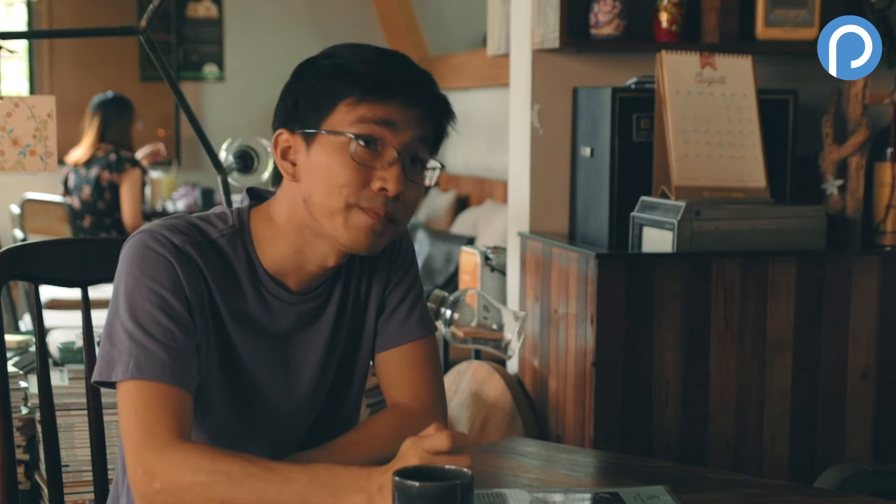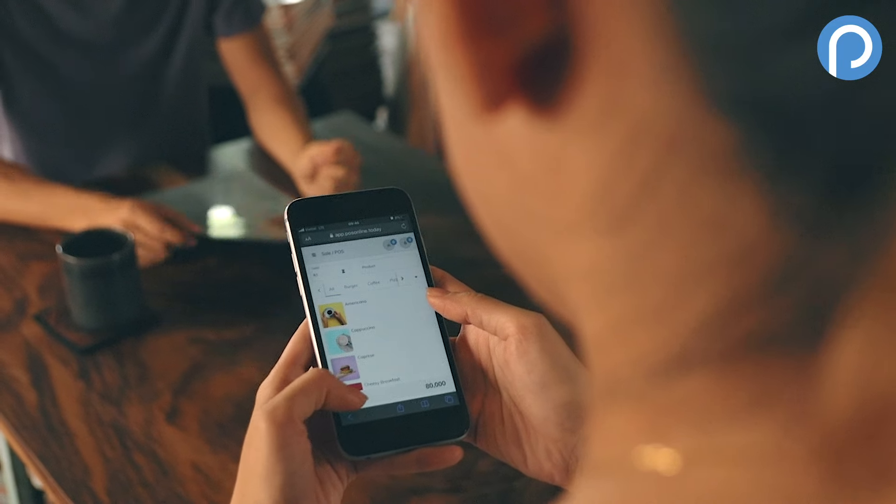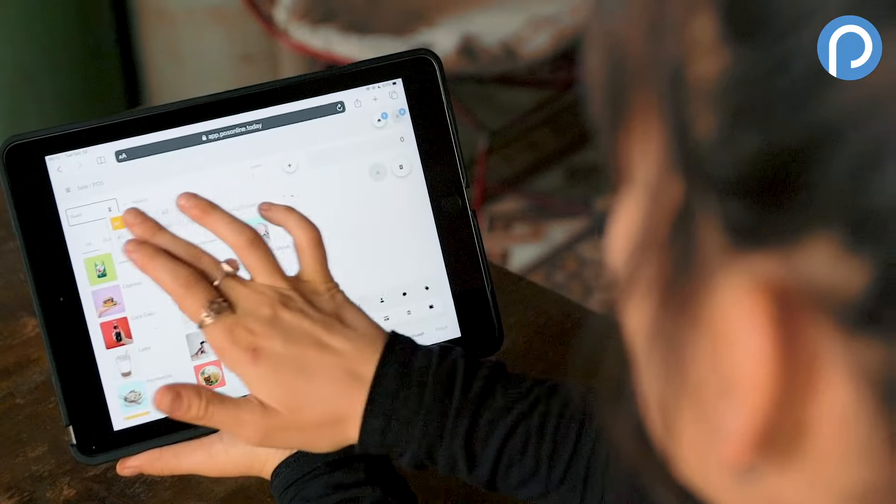Taking an order is also super easy. Say a staff member is out on the floor — all they need to do is log on to POS Online with their phone, take an order, and it syncs up to the main device in real-time. Amazing!